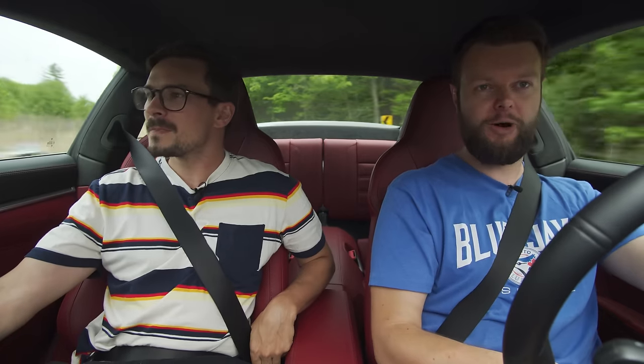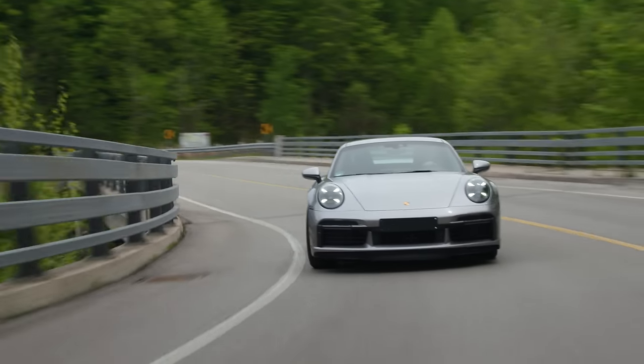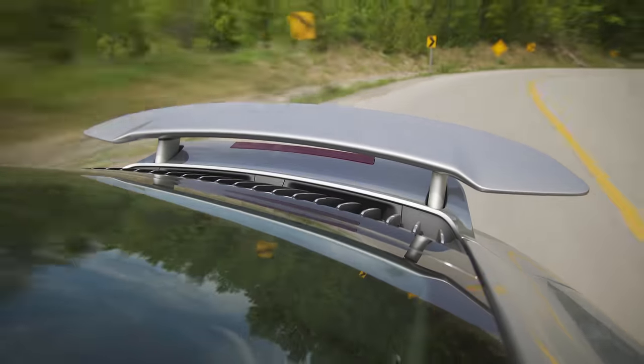Downshift and wow — tiny bit of understeer, and then oversteer, but holy crap, that power. Basically the back end just pulls you right through, and it is all-wheel drive, hence why we're getting such good launches and why we have so much grip.